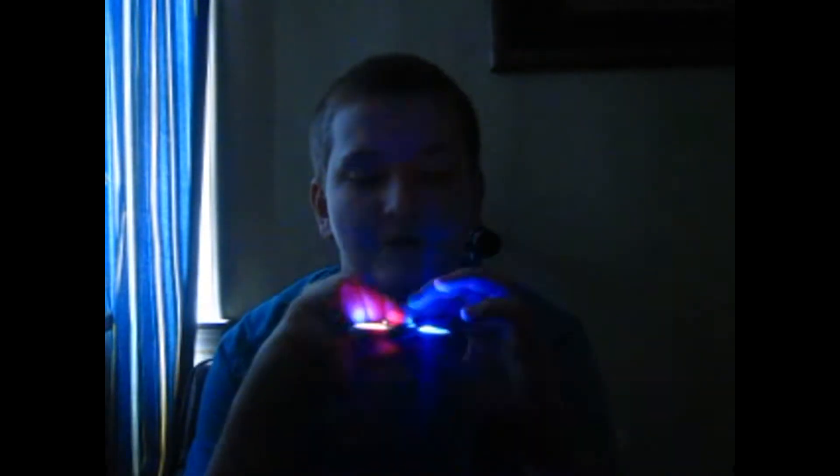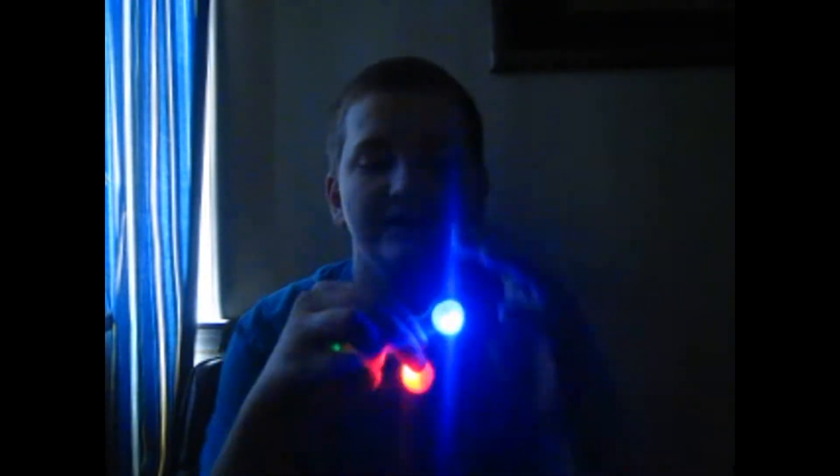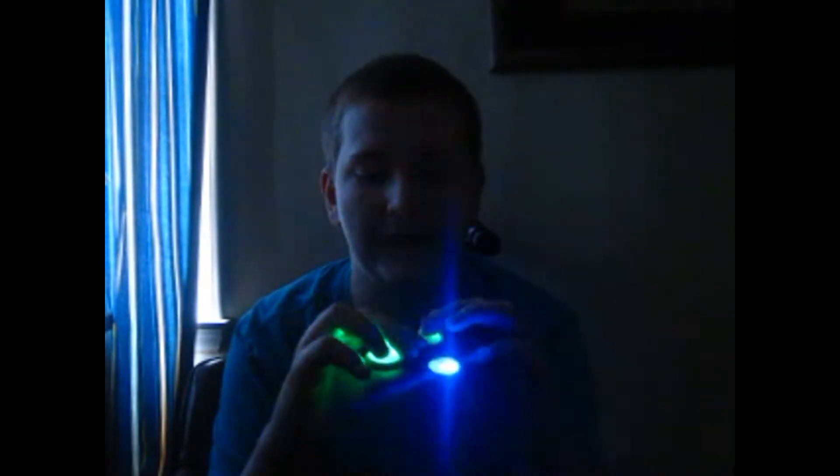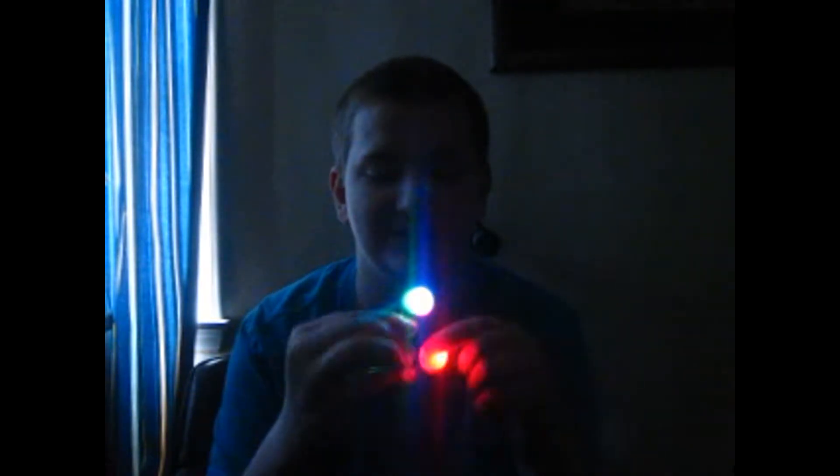And if you push it once it goes at an even slower pace, but it still looks freaking cool. And then this is almost about to come to a standstill right here, which still looks pretty cool with it on.